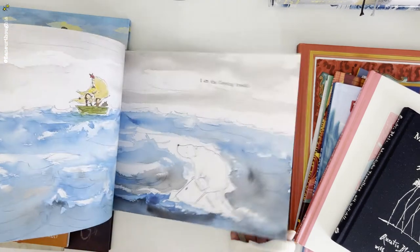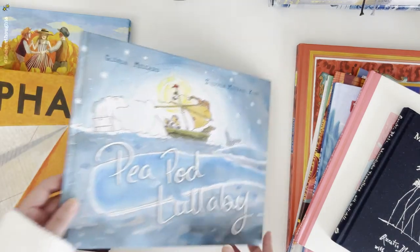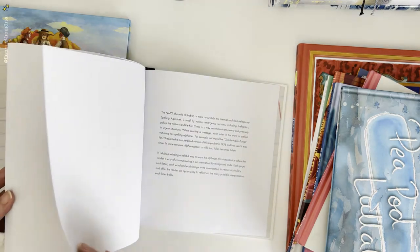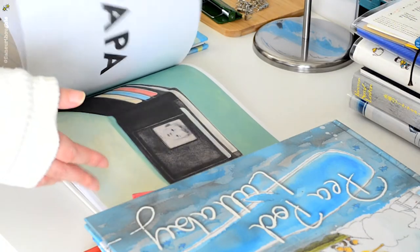The story is beautiful as well. Next is Alpha. Finally I have a book by Isabel Arsenault — I'm a huge fan of Isabel Arsenault, and funny enough I don't have any books from her. So this is the first book I own from Isabel Arsenault.